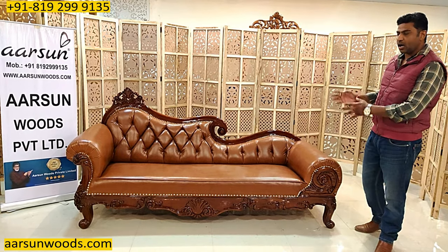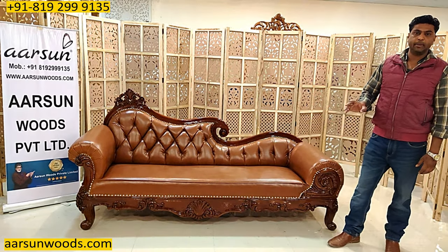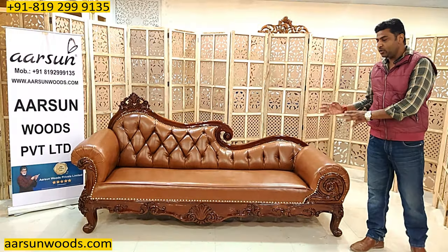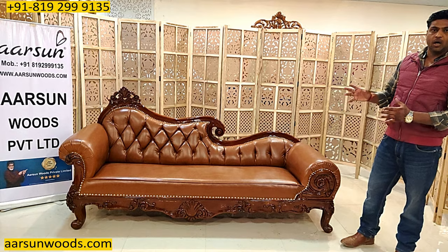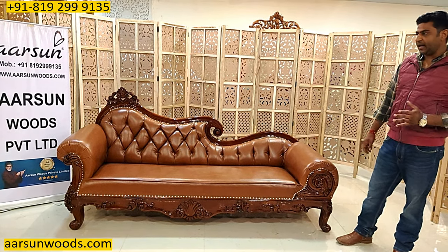Chase lounge, couch, diwan, seti — it is known by different names, and this unit has multiple uses. This is multi-purpose furniture; it can be used as a single item kept anywhere in the lobby, below a window, or it can also work along with a set as required.